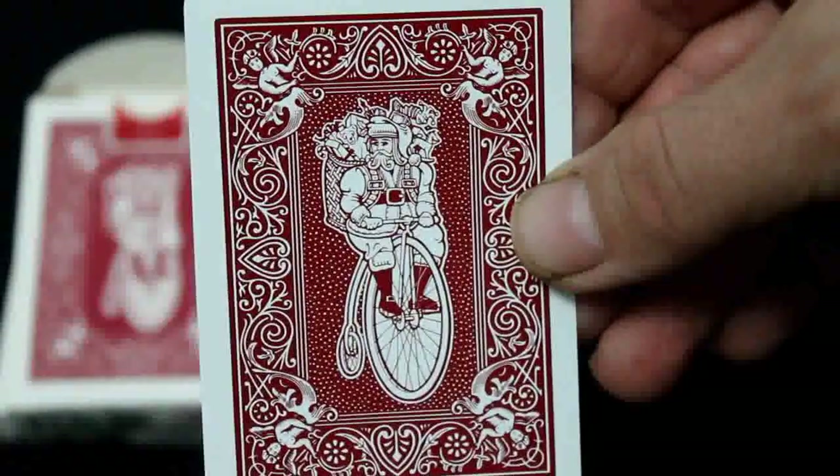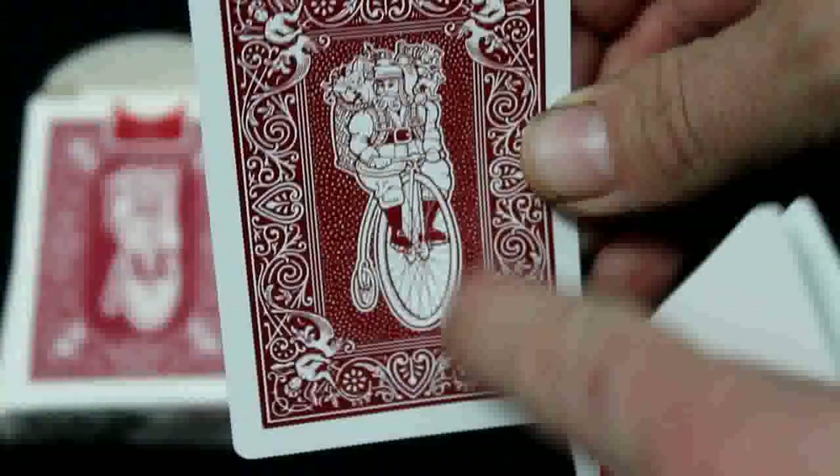That's kind of what you get, and there's your back design again - pretty much like a rider back except it's got this in the middle, and it's one-way, which was kind of a turn-off for me for a while. But I finally decided I want them for my collection, so I got them. Standard bicycle stock and air-cushion finish, and it's Cincinnati so the handling is pretty good.